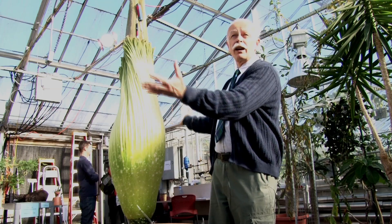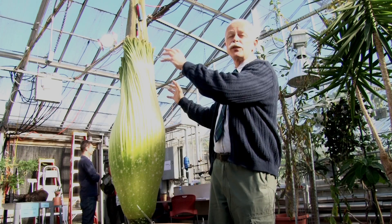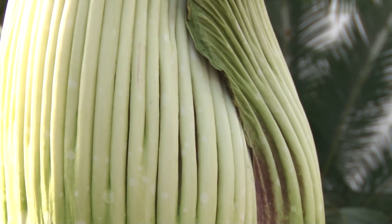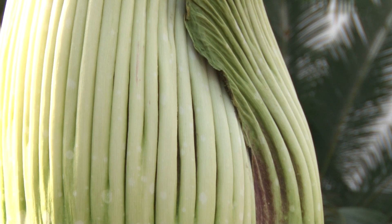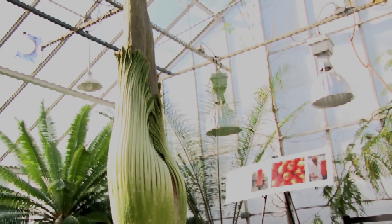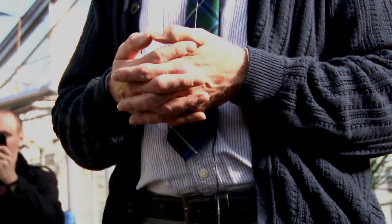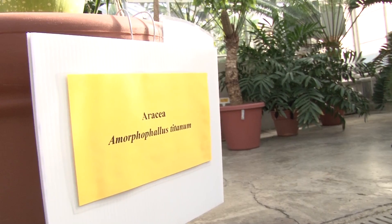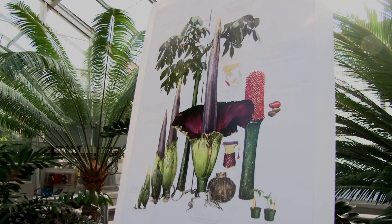And soon, this beautiful flower will be the worst thing anyone's ever smelled. In this case, it smells like rotting fish. Meet Amorphophallus titanum, or its nickname, Wee Stinky. I would have called this Big Stinky, because this is the biggest inflorescence produced by any plant in the world.